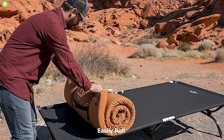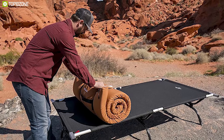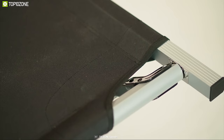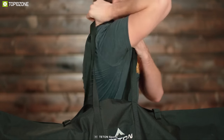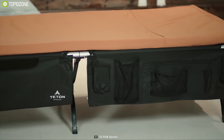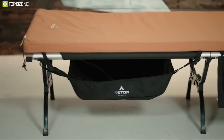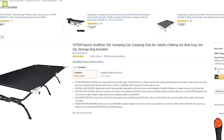With its aluminum frame, patented steel S-legs, and heavy-duty 600D poly canvas top, this cot can handle 600 pounds of weight. You can easily roll the sleeping bag for convenient carrying, while the foldable frame allows for quick setup and dismantling. The Tayton Sports Outfitter Double XL is easy to set up and portable enough to go anywhere, available at around $220 on Amazon.